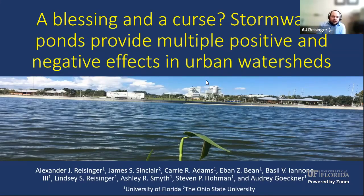My name is AJ Reisinger. I'm an assistant professor at the University of Florida based out of Gainesville, in the soil and water sciences department. I'm a research and extension specialist focused on urban water quality — urban streams, urban wetlands, and stormwater ponds. The presentation I'm going to give is called 'A Blessing and a Curse: Stormwater Ponds Provide Multiple Positive and Negative Effects in Urban Watersheds.' It talks about some of the good, the bad, and a little bit of the ugly related to stormwater ponds.